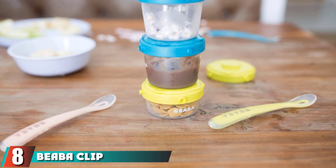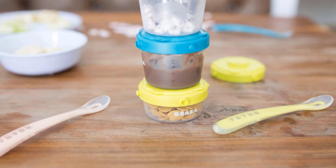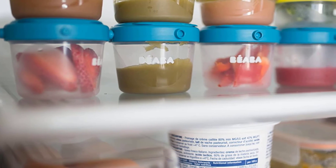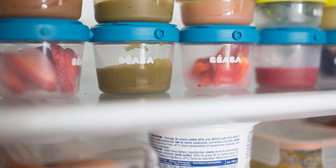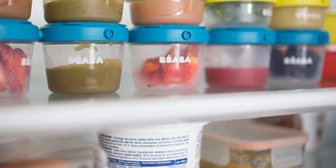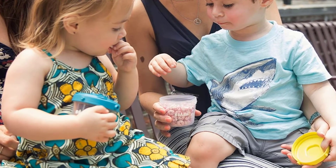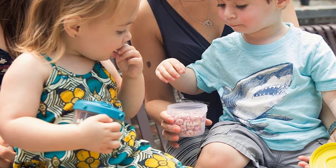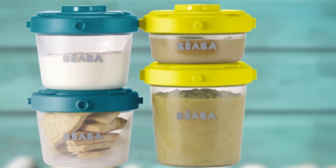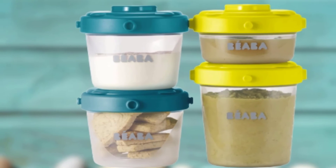The number 8 position is held by the Béaba Clip. The Béaba Clip is a lightweight, durable, and convenient solution for on-the-go meals. The polypropylene plastic containers have volume markings on the side and vertical and horizontal snaps that allow multiple containers to lock together, so you can keep all of your baby's food in one place. The set comes with 2-ounce and 4-ounce containers. Since these are plastic, they are much more durable than glass options, and you don't have to worry as much when tossing them in a diaper bag. However, the clips can be tricky to open when closed firmly.